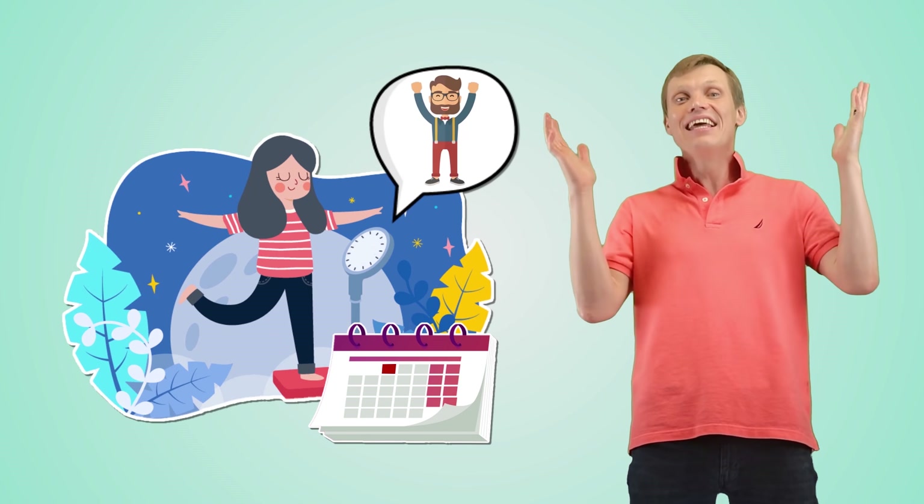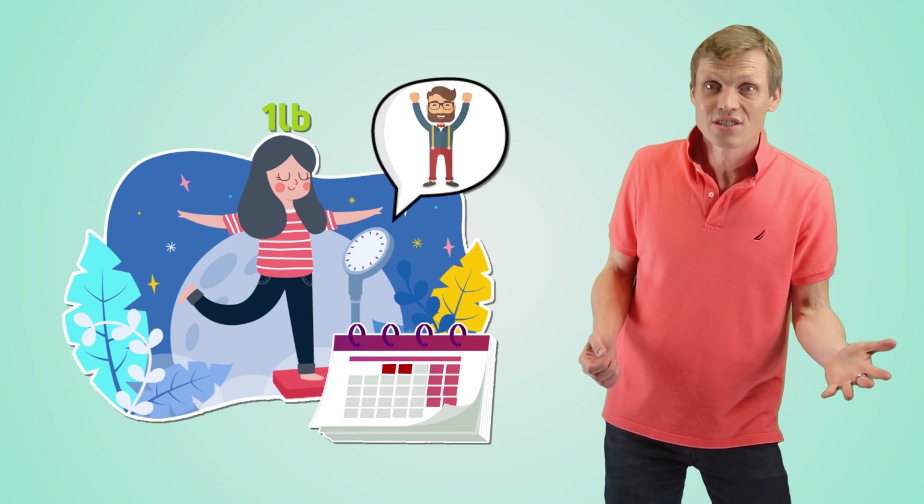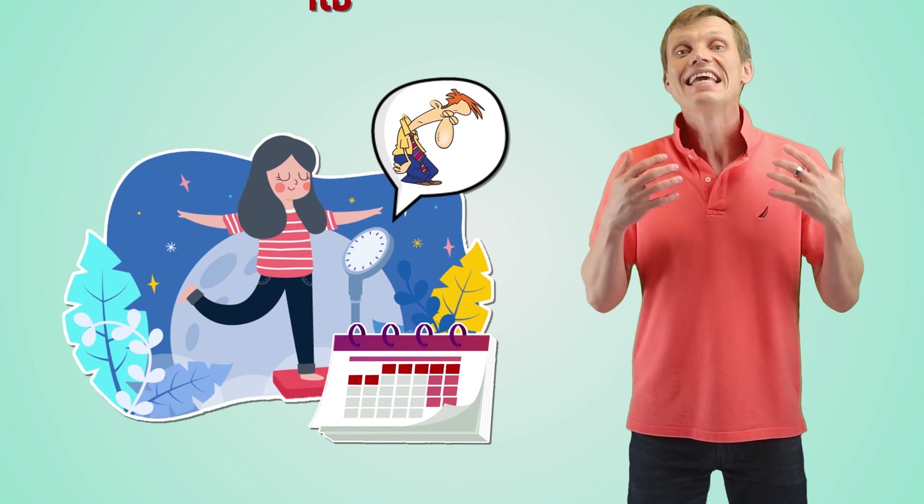I guarantee everyone has had this same experience. You decide to lose weight, follow your plan for a day, hop on the scale the next morning, and — Alleluia! Progress! A pound cut right away. You're happy and everything is great. Another day goes by and another pound is gone. But then, after a few more days, you stop seeing the progress. And maybe you even observe a weight gain on certain days. How is it possible?